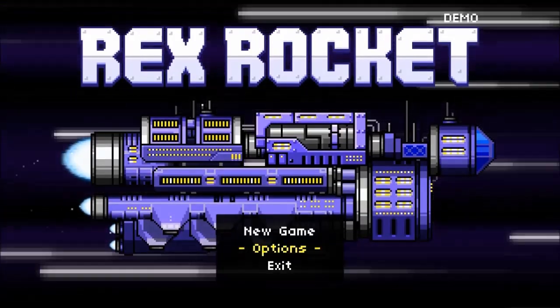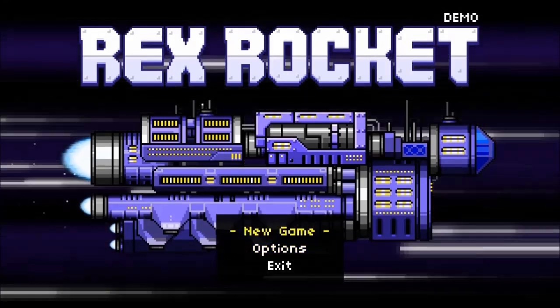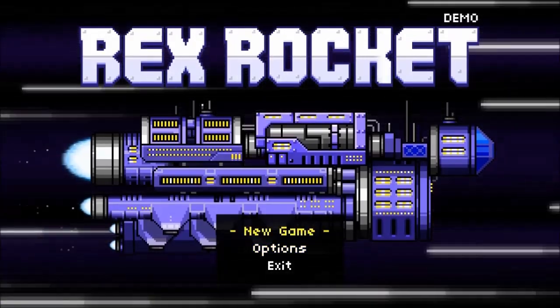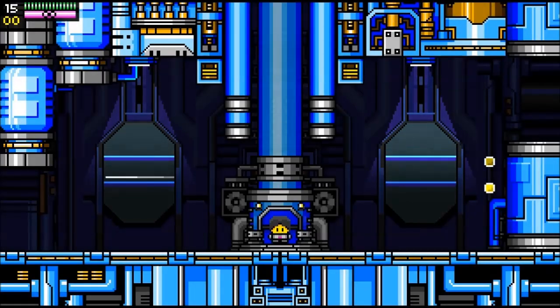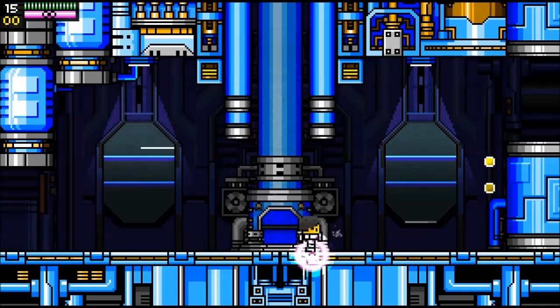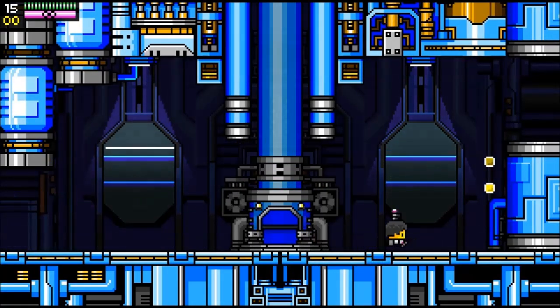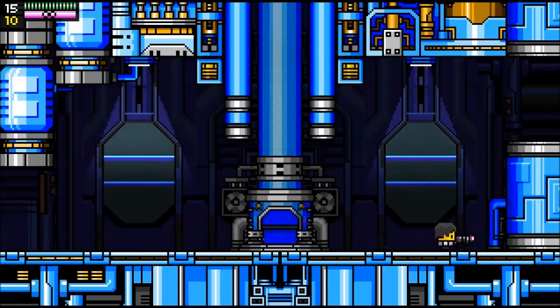And we are back — here we are with Rex Rocket. This is the demo from Castle Pixel. As you can see, it's got an 8-bit kind of style. We're going to go right in and start our little cutscene. Here we are with our little Rex Rocket — it has kind of a Mega Man-looking theme. It definitely pulls from both Mega Man and Metroid, and it's pretty cool.